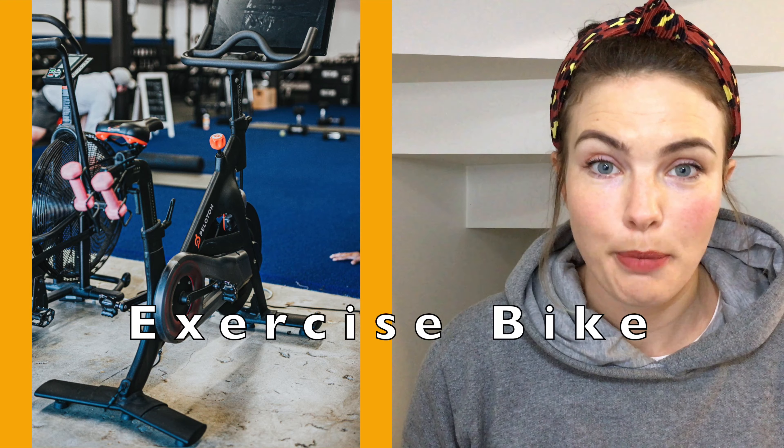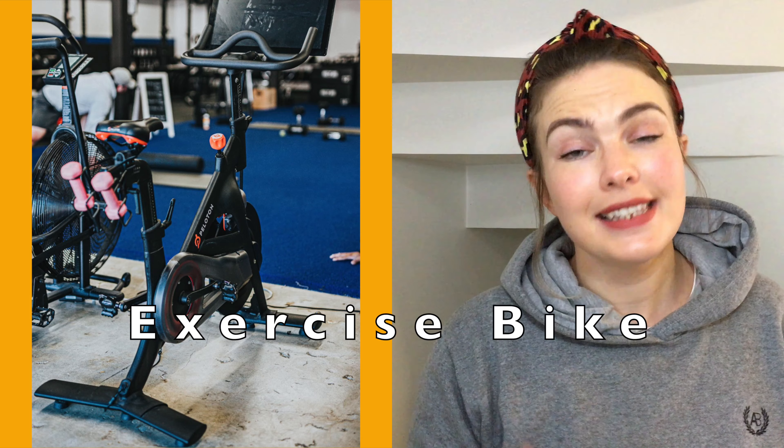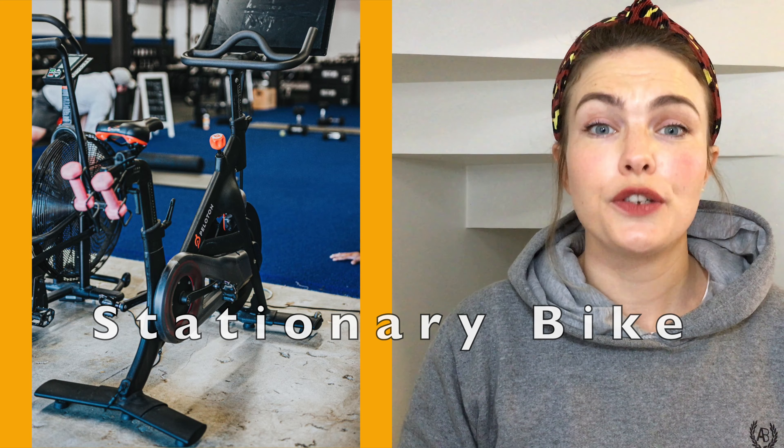Our next machine is an exercise bike. We can also call it a stationary bike. An exercise bike is used for indoor cycling.